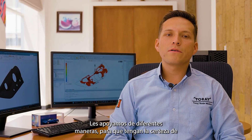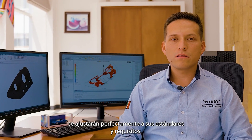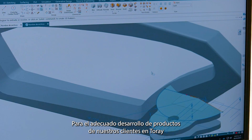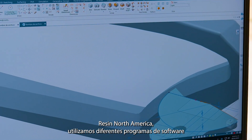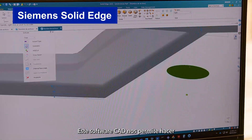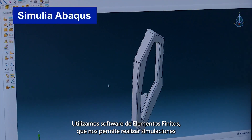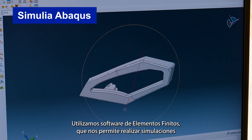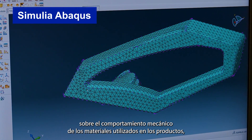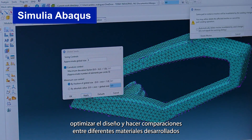Torre Resin North America helps at the different stages of product development to accomplish the high requirements of the automotive industry and others that manufacture plastic engineering components. We support them in different ways so they are certain that the material needed for the components will fit their standards and requirements. We use CAD software to make and review 3D model designs, and Finite Element software to simulate mechanical behavior of materials, optimize design, and compare different materials.